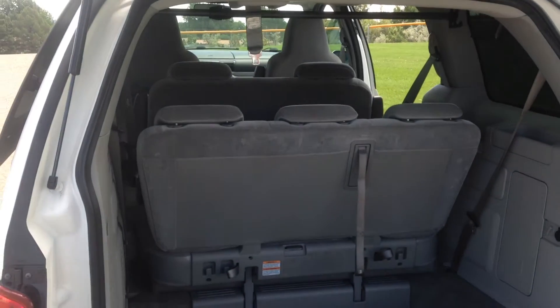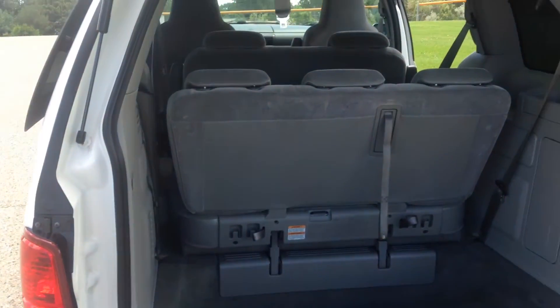It's got the third seat there that flips down. There's a lot of space in these things.